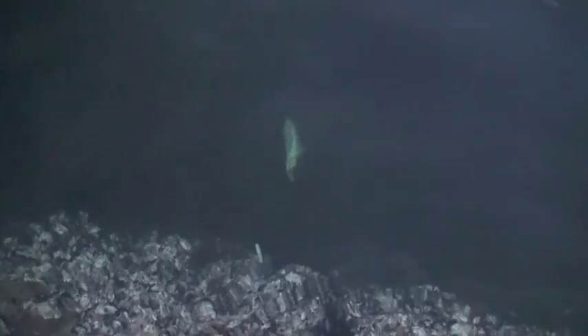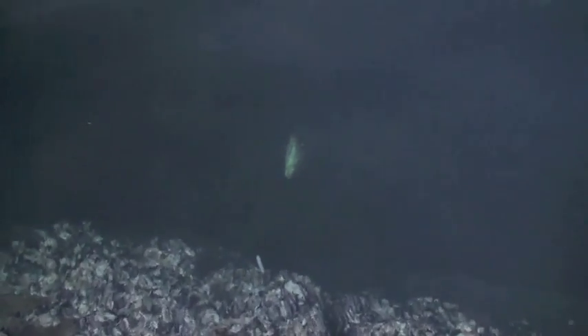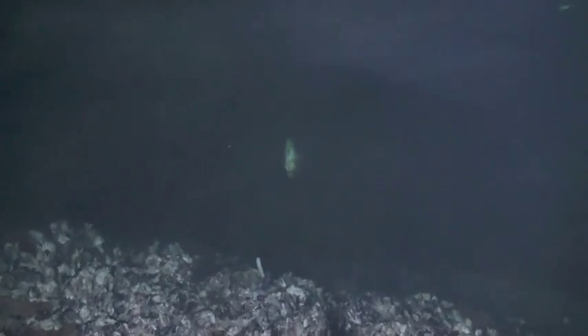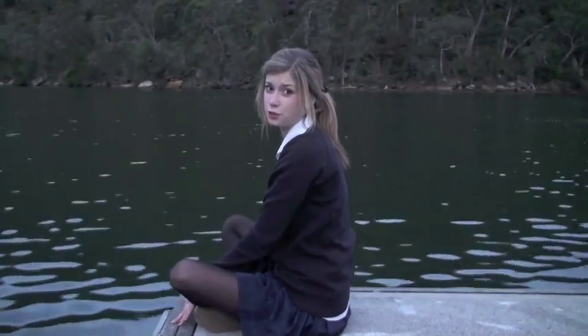I'm down here at the end of the jetty and you can see that all the oysters are dead, and even some fish down there are dead. You can imagine that's from the diesel. Since the boats have moved here, even the smells have moved too — diesel, you can even smell it.